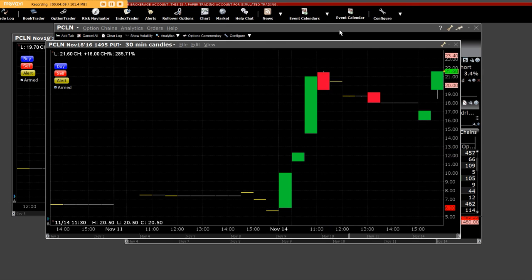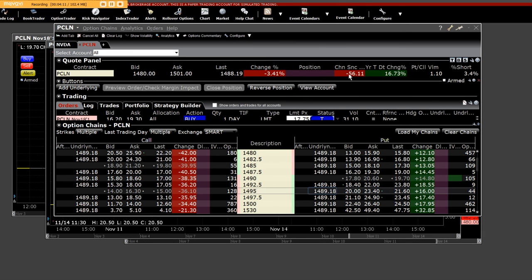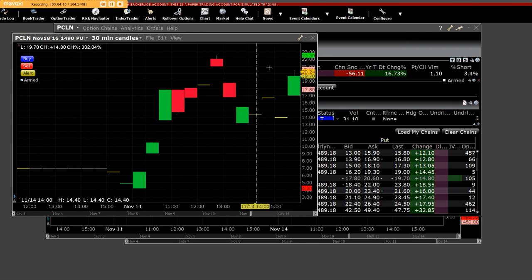Because Priceline, like a lot of stuff, went down 56 points. Learn how to understand call charts and put charts — the public never sees them, but you are. So sign up now today.